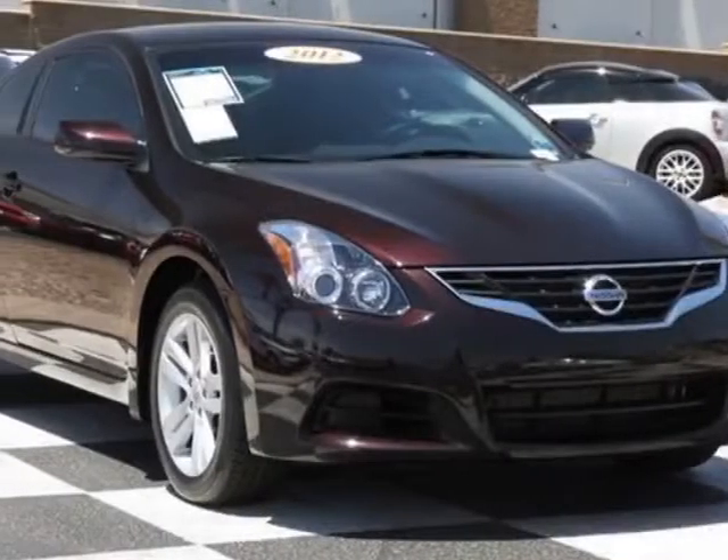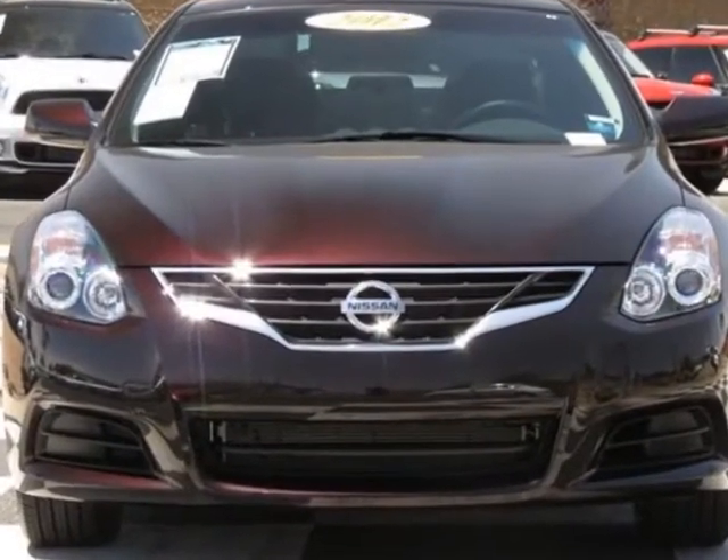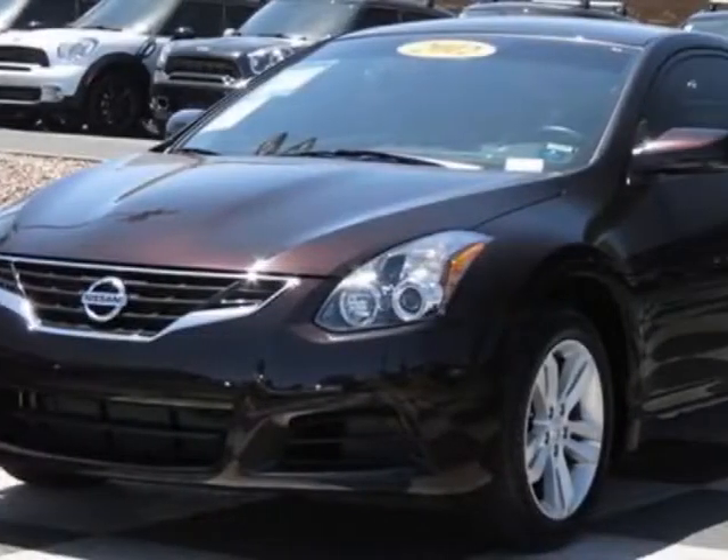Look at this 2012 Nissan Altima. Carfax has certified this Altima as having one owner. This Altima has just under 6,000 miles.